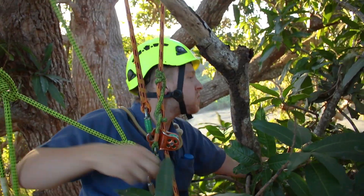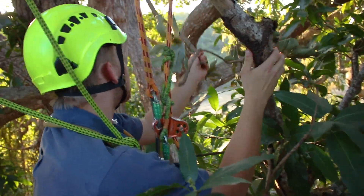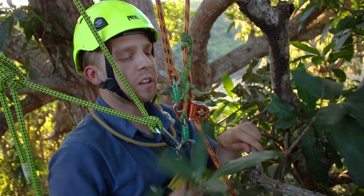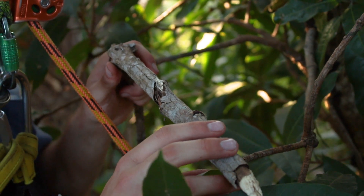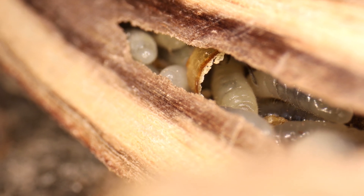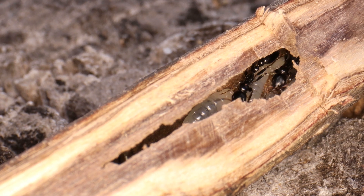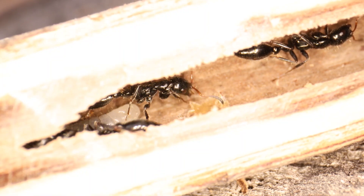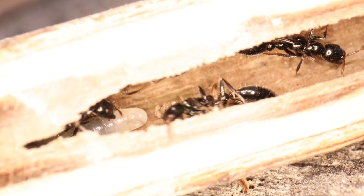Tetraponera are an amazing pseudomyrmicine ant found here in the tropics. Many ants live in twig nests up here in these trees. I'm going to send this twig down so we can get some closer shots of the amazing ants living inside. Tetraponera are commonly known as slender ants. Their streamlined bodies are perfectly adapted to life in the trees, where they nest in twigs or cavities that special plants create for them. These plants are called myrmecophytes and they have a mutualistic relationship with ants. Inside the cavities, the ants tend their growing brood.